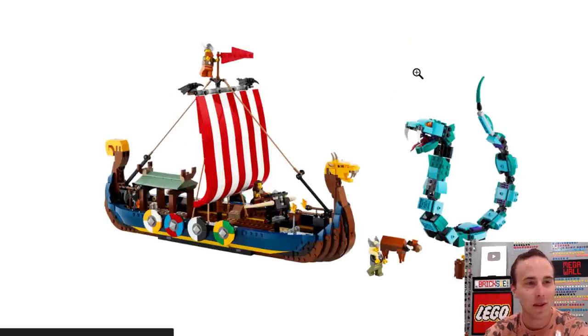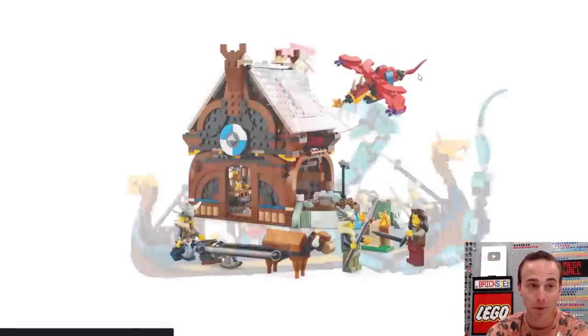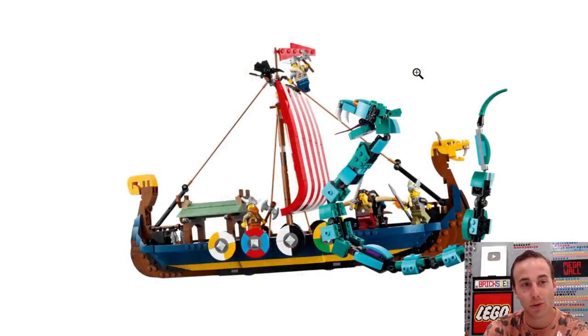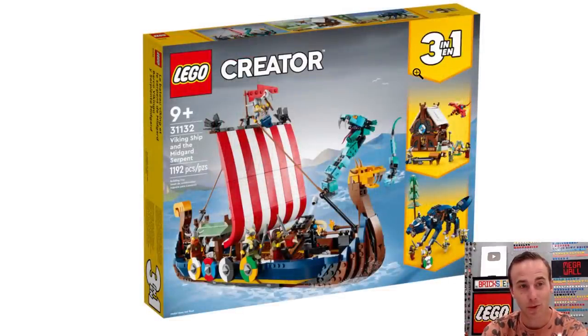I really like this Viking ship actually — I might get that one. You could get a couple of these and supersize the Viking ship. Of course it's a three-in-one set, so you can build multiple different things. I would build the Viking ship myself. The three-in-one pirate ship is one of my favorite three-in-one sets, so I might get this one just because I like that one so much. If you got a couple of these, you could supersize it and build a giant Viking ship, which would be pretty astronomical.